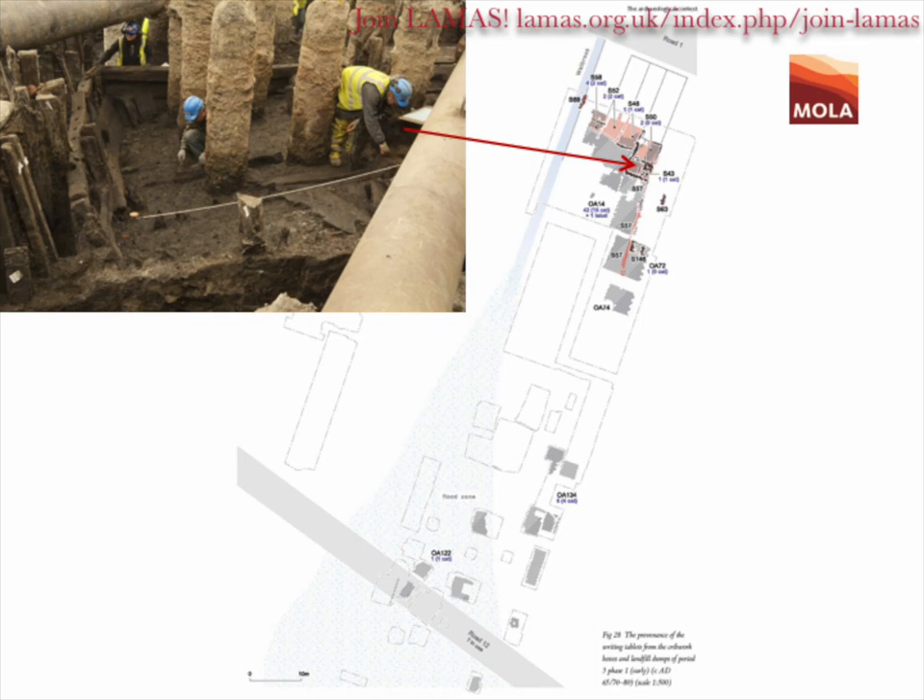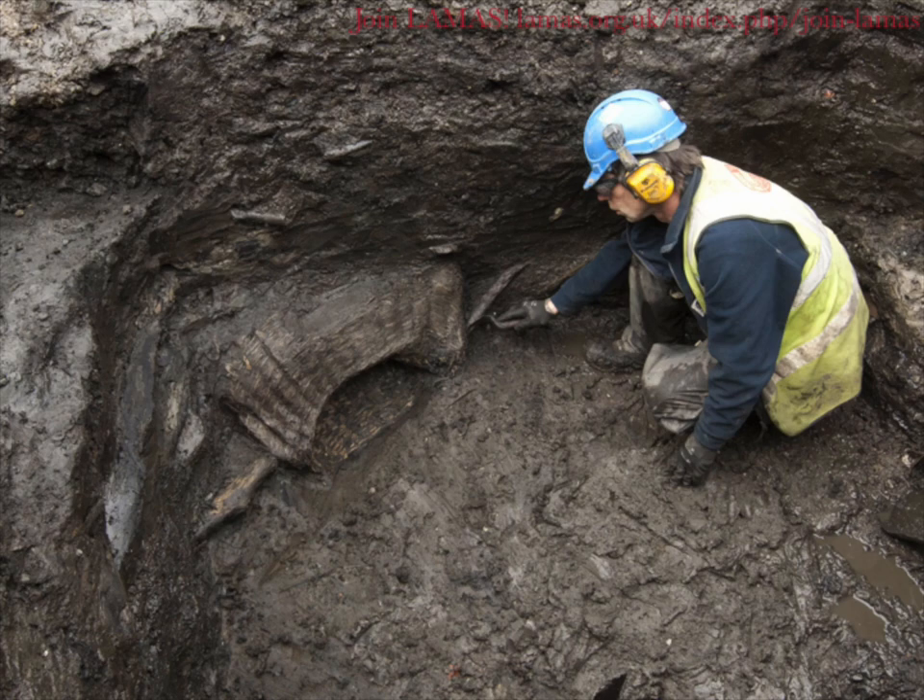This is where the writing tablet story really starts. In the material used to fill these cribs or boxes, a lot of refuse from around town was included — people were bringing carts of material along the road, organising dumping to create these platforms. Within all these structures are many writing tablets, perfectly preserved because the ground is soggy and wet. These are some of the earliest contexts, from 65 to 70 AD, but we had them in earlier structures from the mid-50s onward. So within 10 years of Roman occupation of Britain, and within 5 years of Roman occupation of London, we've got these structures going up with imported material including writing tablets.